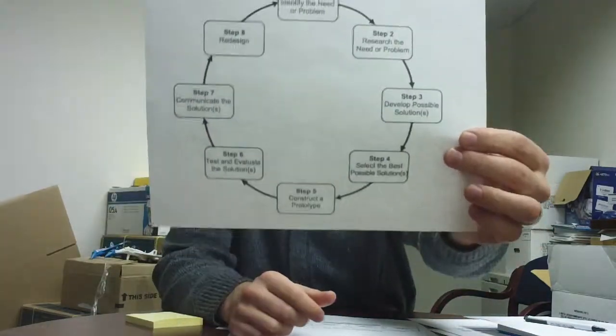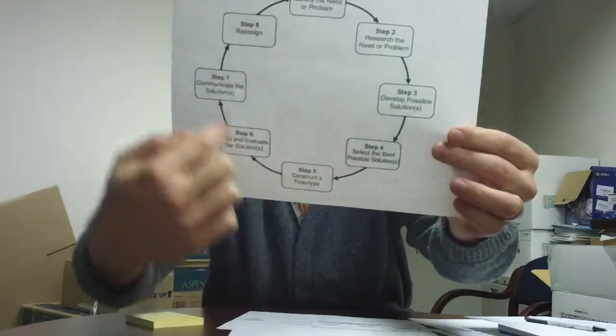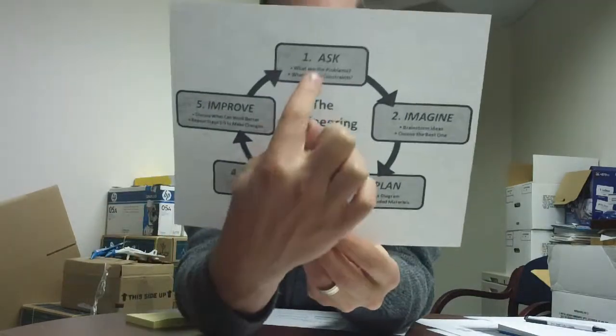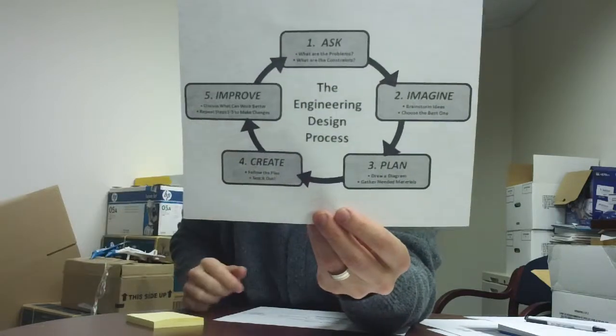If you just Google that, you'll come up with thousands of images. One of them, like this one from the Massachusetts Technology Framework, has eight steps in a nice big circle. One of them from Engineering is Elementary, where they simplified it for elementary school students, but still in a circle — same idea.